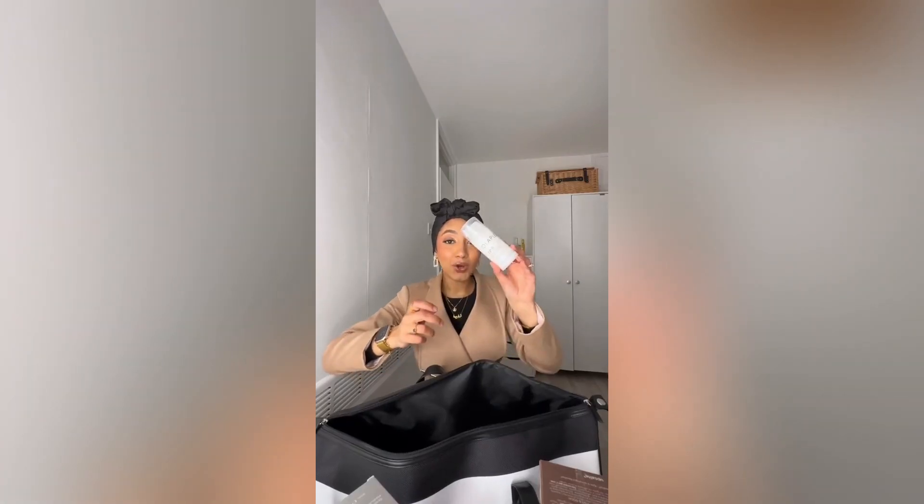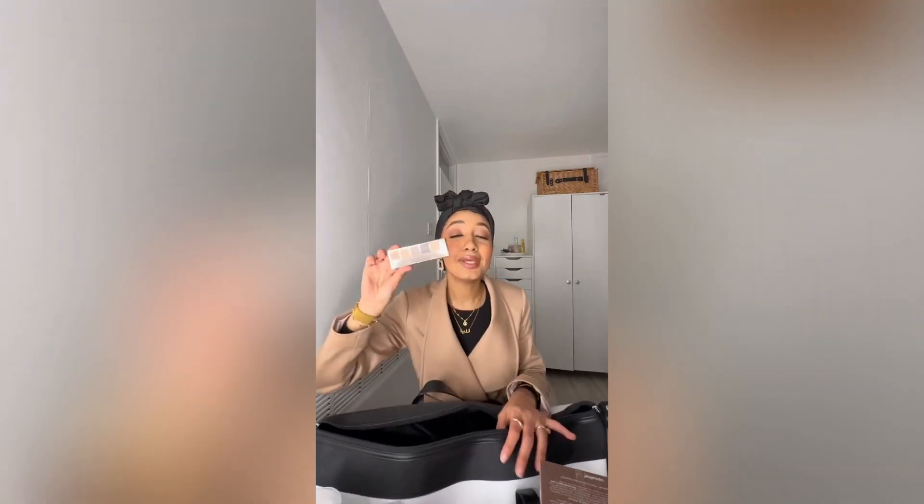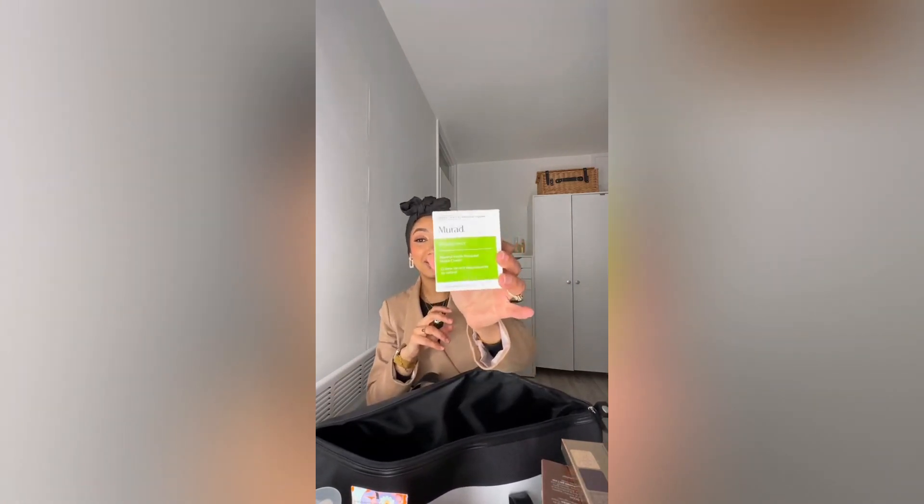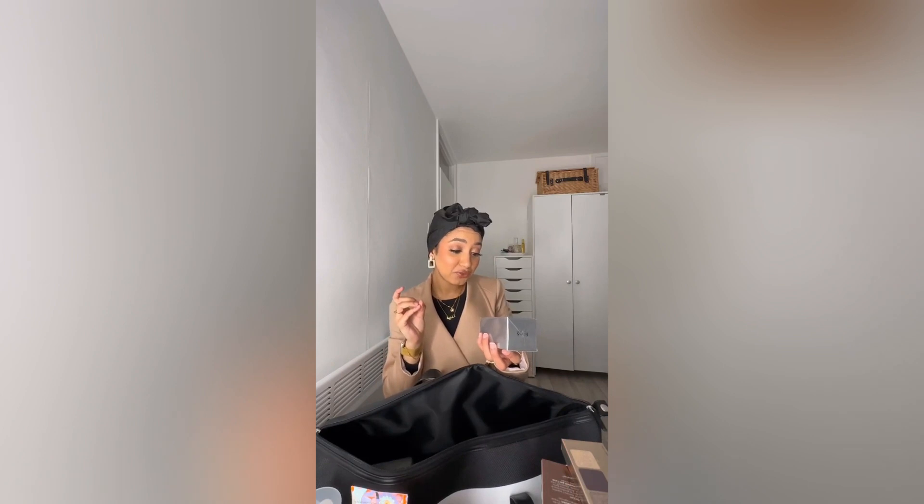Danessa Myricks — it's a blurring balm powder, interesting. Some Olaplex dry shampoo. Polar's Choice moisturizer. A mini palette from Natasha Denona. An Amica Nourishing Mask for hair. More hair products from Redken. Iconic London prep, set and glow mist. A night cream from Murad — I really like this brand. Men's perfume.